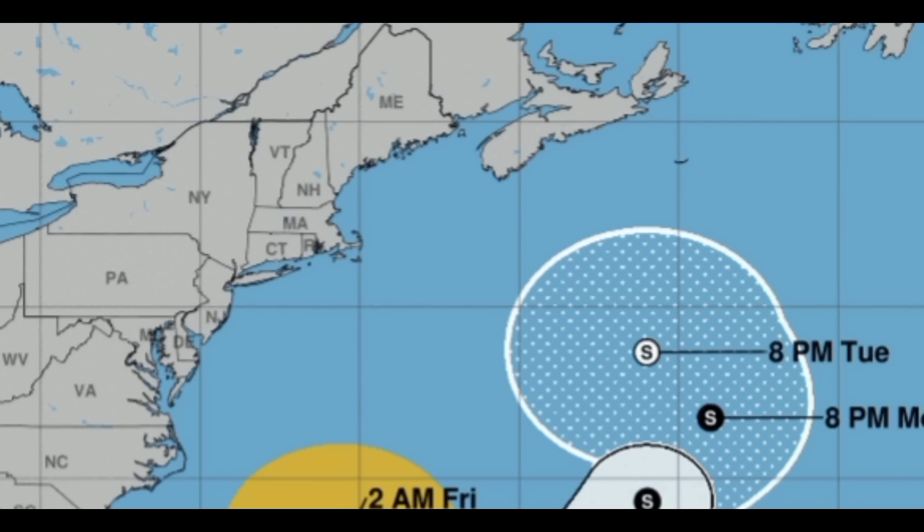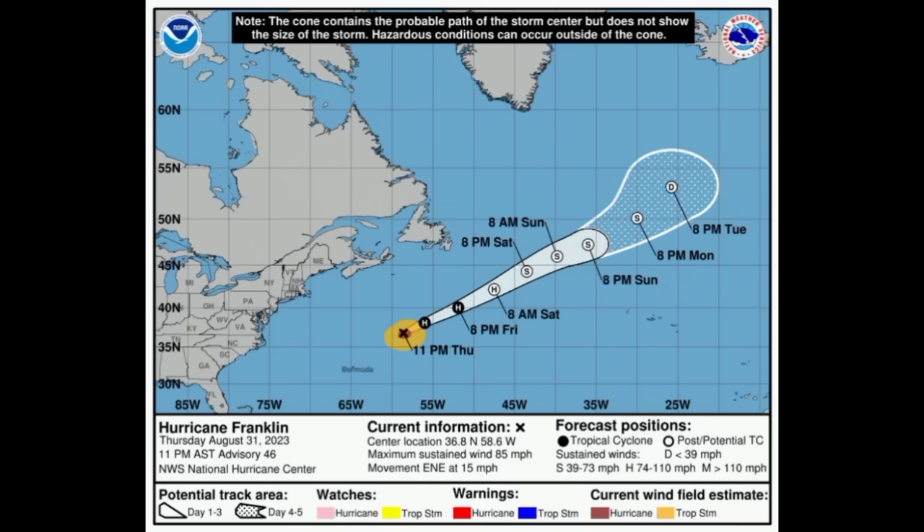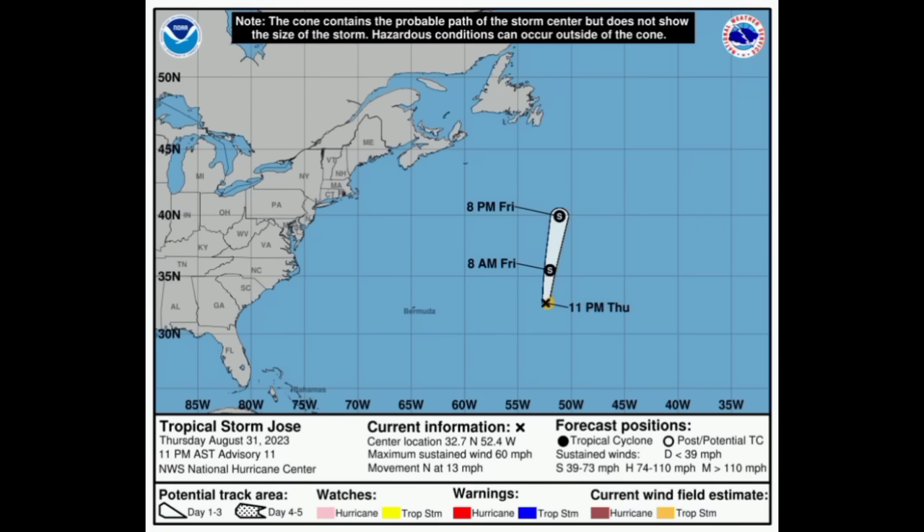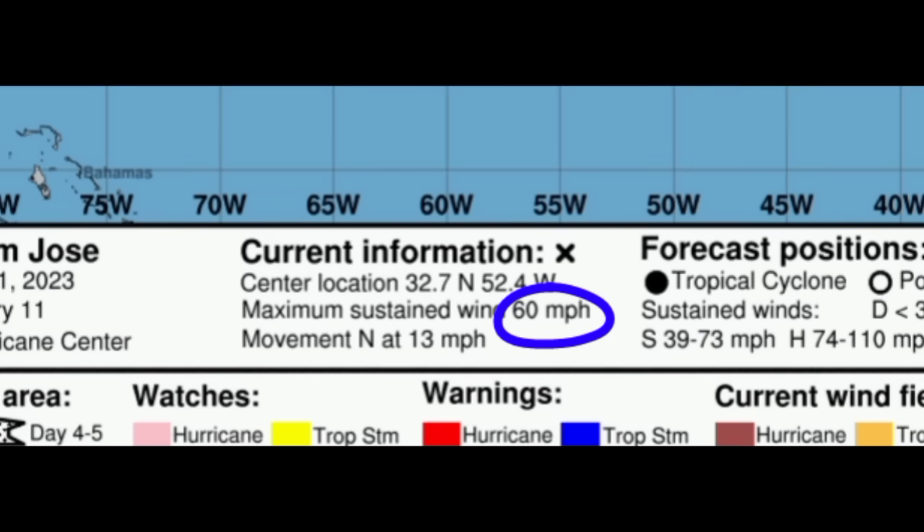Moving on to Franklin — here we have the cyclone. It has slowly weakened; winds are 85 miles per hour and it is moving to the east-northeast at 15 miles per hour. It should become post-tropical as we head into tomorrow, but not before absorbing Jose. Going on to Jose now, there we have maximum winds of 60 miles per hour and it is moving to the north at 13 miles per hour.